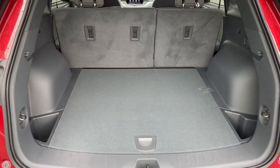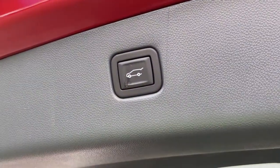Bluetooth connection, aluminum wheels, multi-zone AC, power driver's seat.